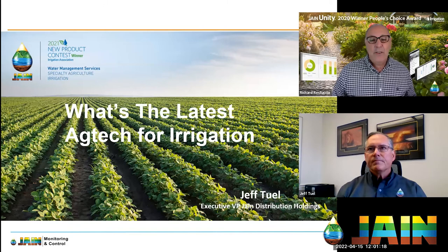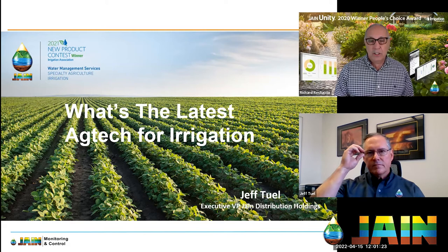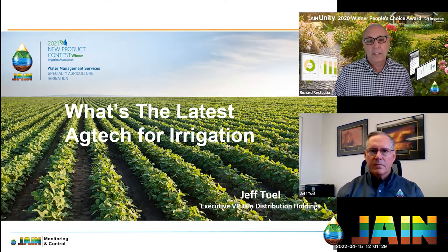Thank you for joining us and welcome to another episode of the Jane Irrigation Training Series. I'm your host Richard Restucia, and today we're going to be talking about what's the latest ag tech for irrigation.